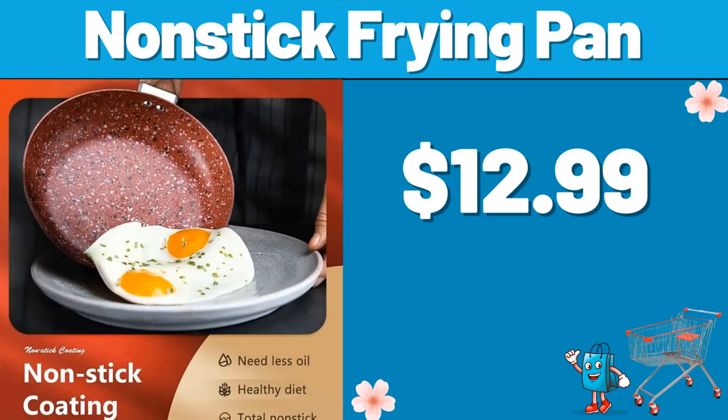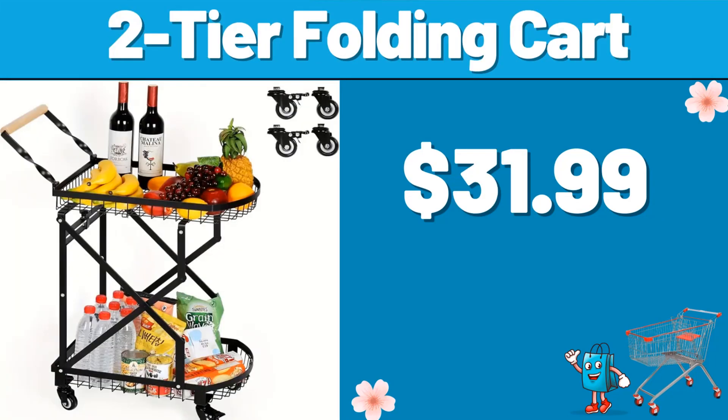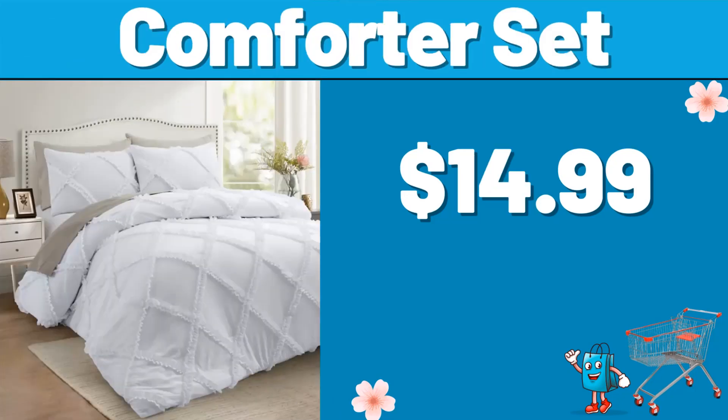Nonstick Frying Pan, $12.99. Working Desk, $44.99. 2-tier Folding Cart, $31.99. 2 PCS Undersink Organizers, $11.99.